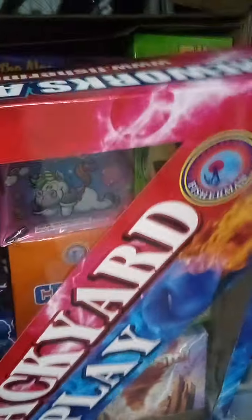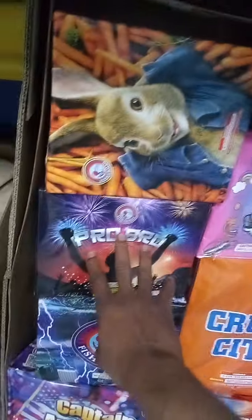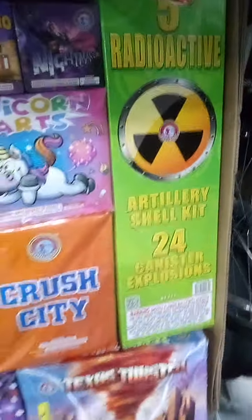Supposed to be a nice looking assortment — let's check it out. As you can see, it's got one, two 200-gram cakes, and this one is a 350 I think. Then you've got one, two, three, four, five 500-gram cakes. There's one 500-gram fountain and, of course, the Radioactive.